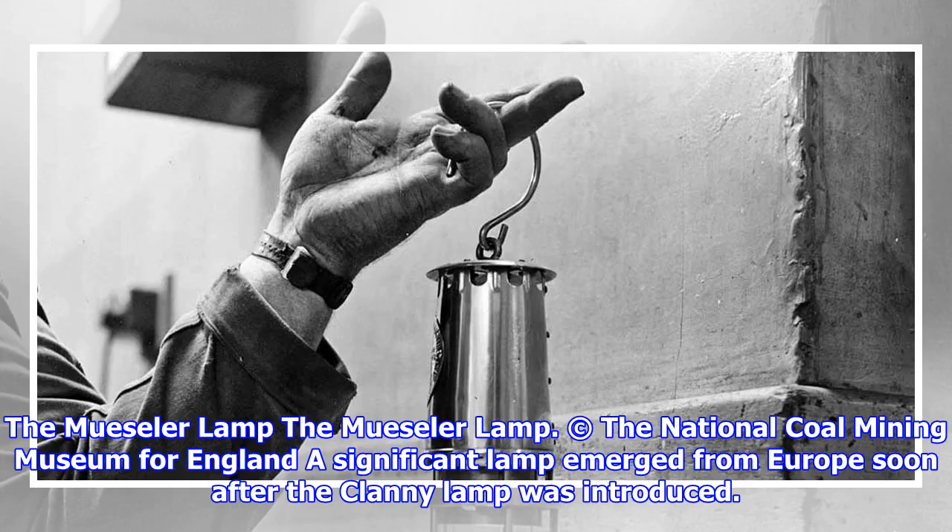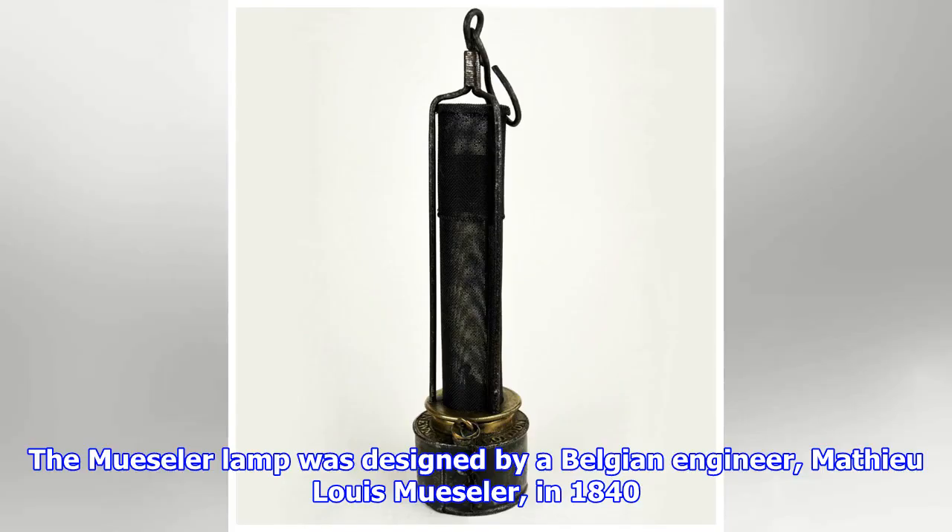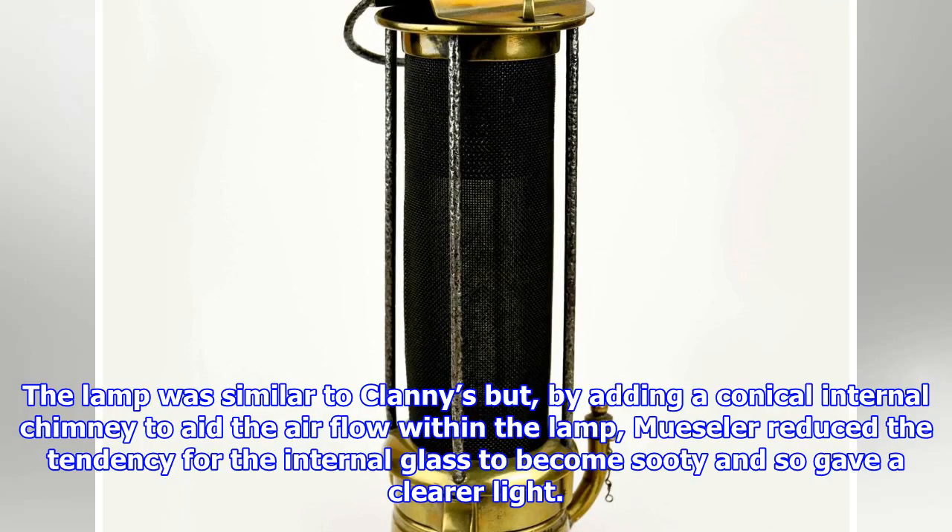The Moosler Lamp. A significant lamp emerged from Europe soon after the Clanny Lamp was introduced. The Moosler Lamp was designed by a Belgian engineer, Mathieu-Louis Moosler, in 1840. The lamp was similar to Clanny's but, by adding a conical internal chimney to aid the airflow within the lamp, Moosler reduced the tendency for the internal glass to become sooty and so gave a clearer light.